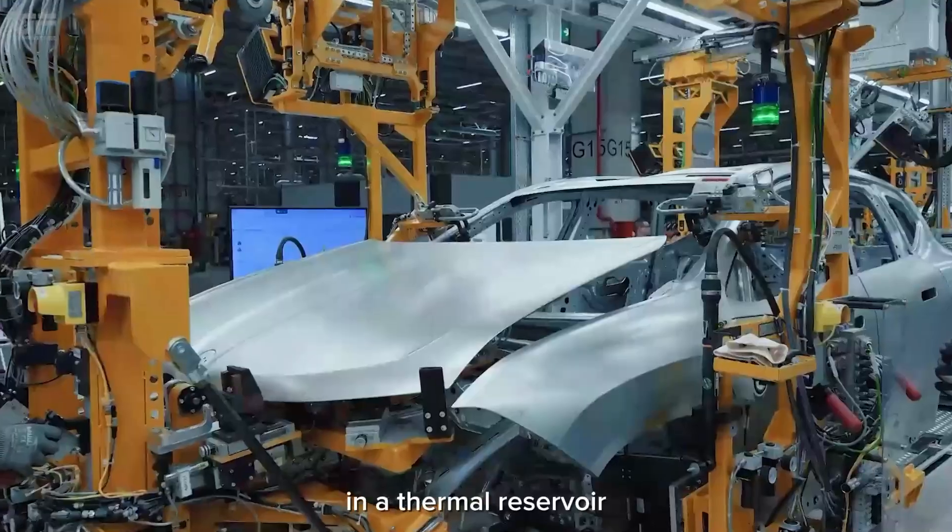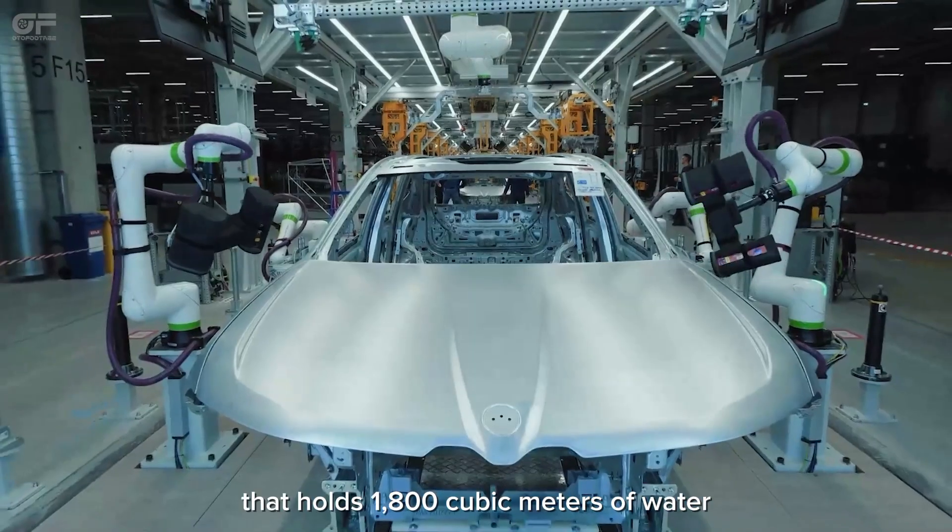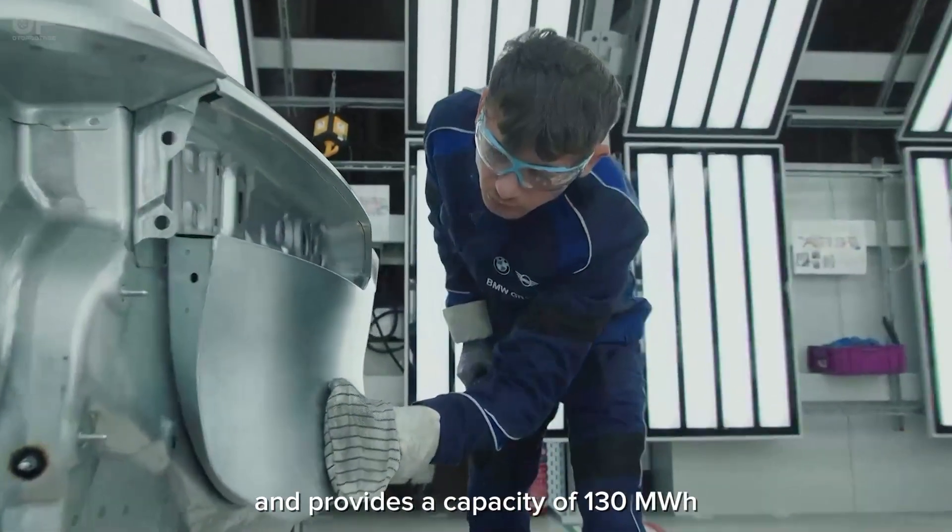Surplus solar power is stored in a thermal reservoir that holds 1,800 cubic meters of water and provides a capacity of 130 megawatt-hours.